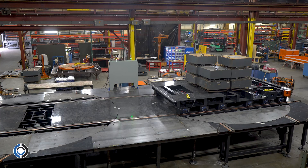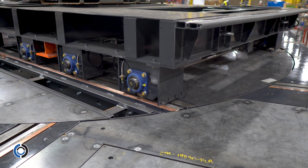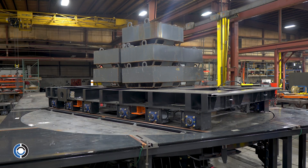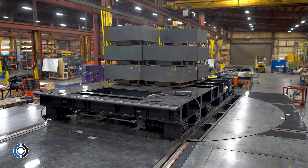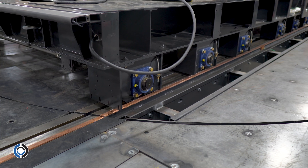Each turntable has a capacity of 60,000 pounds in the rails, while the rest of the tables and platform have a 7,500 pound capacity allowing forklifts to drive on and off the tables. These tables each measure 216 inches in diameter and have a rotational accuracy of 1/64th of an inch at the turntable edge.